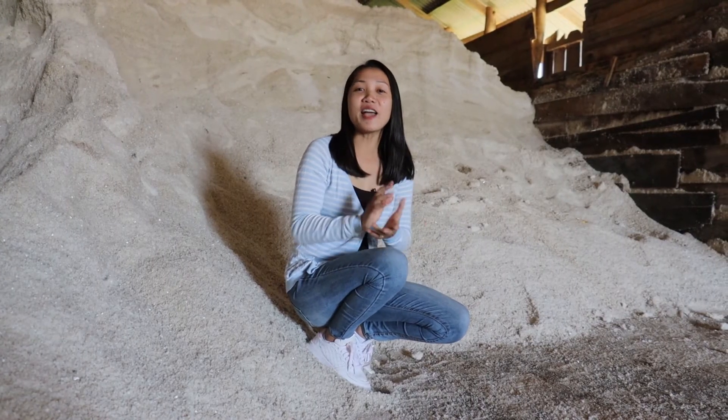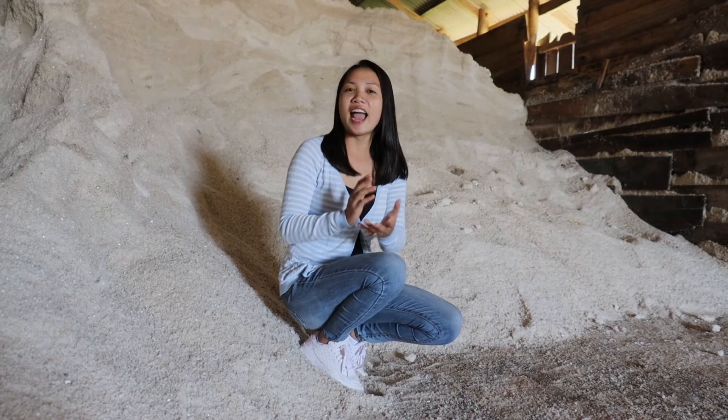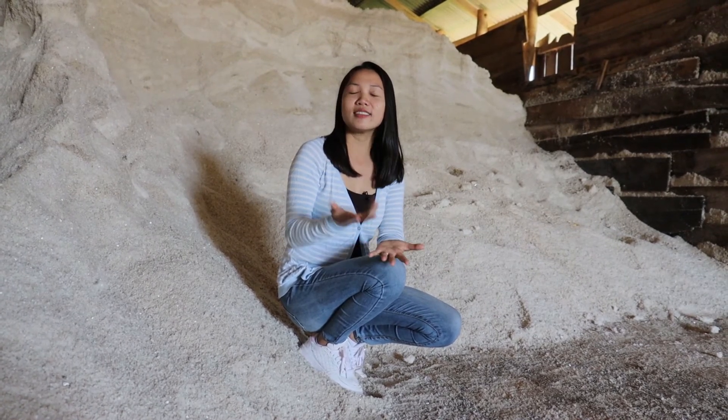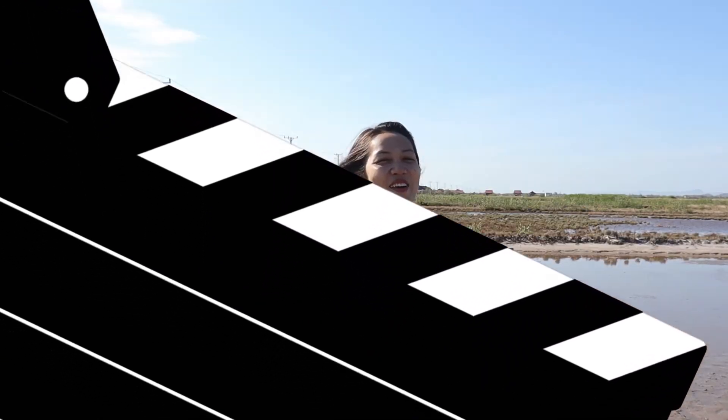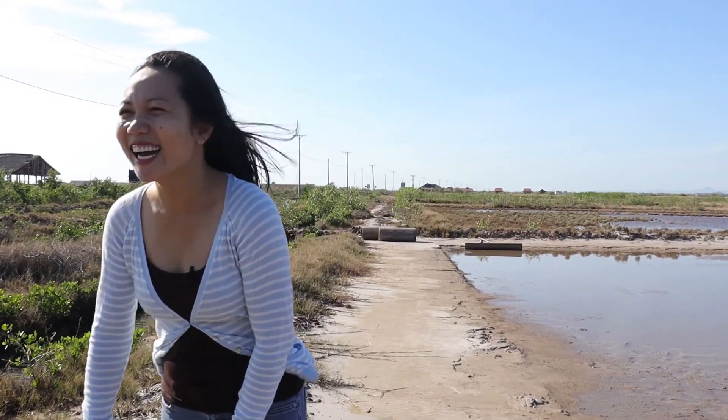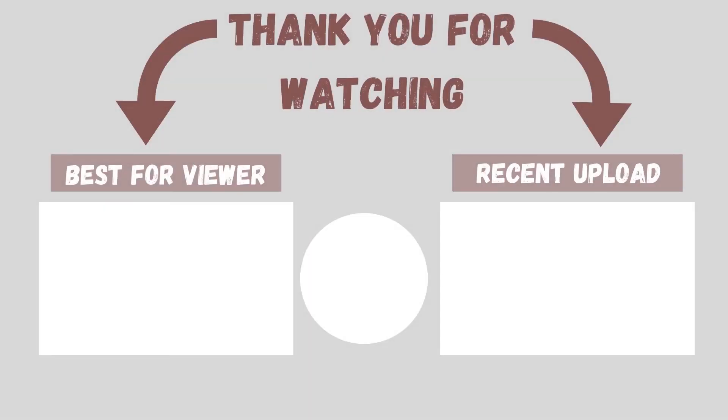I never saw so much soil like this! So much soil! Excellent! Hello everyone, this is Ria! If you're new to our channel, welcome!